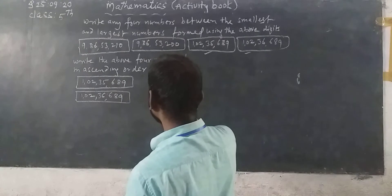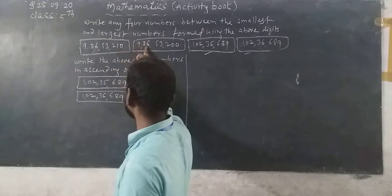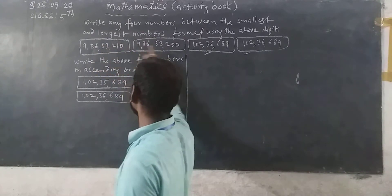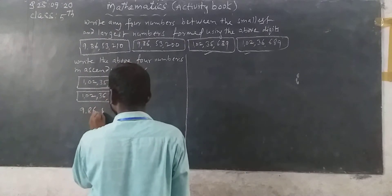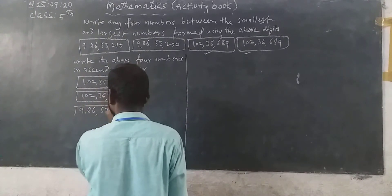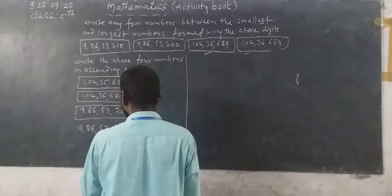9 crore, 9 crore: 86 and 86 are the same. 53,000 and 53,000 are the same. 210 versus 200 — so I have to take 9 crore 86 lakh 53,200 first. Next, 9 crore 86 lakh 53,210.